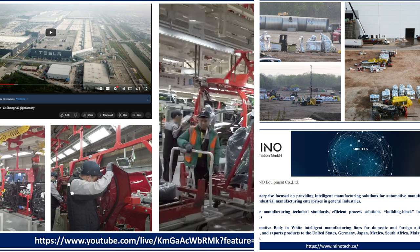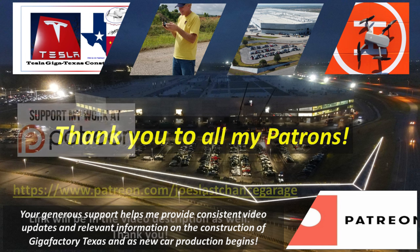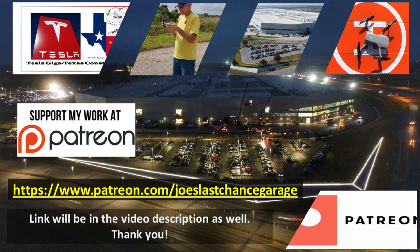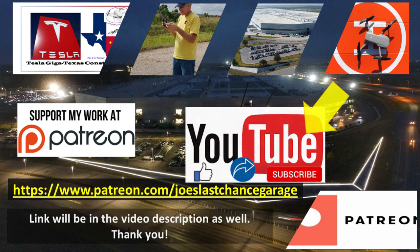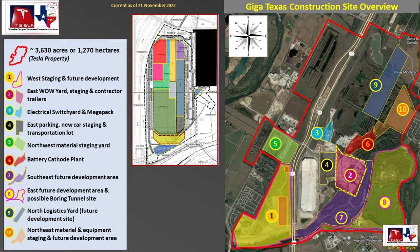Thank you very much for watching, I do appreciate it. Now let's get into the video and see what Giga Texas looks like today. A special thank you to all of my outstanding Patreons for your continued encouragement and support. Patron members get access to hundreds of high-resolution photos, previews of future material, and direct dialogue with me. If you would like to support my channel, please consider becoming a patron using the link in the video description. Please also consider hitting the like and subscribe buttons. My drones are ready and raring to go - let's go flying over Giga Texas.